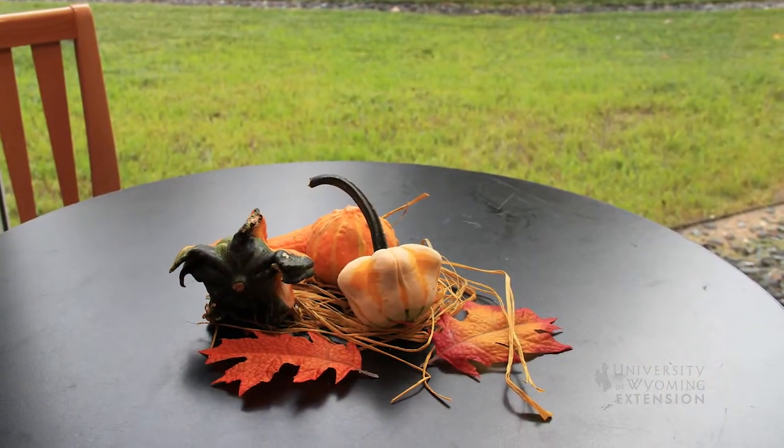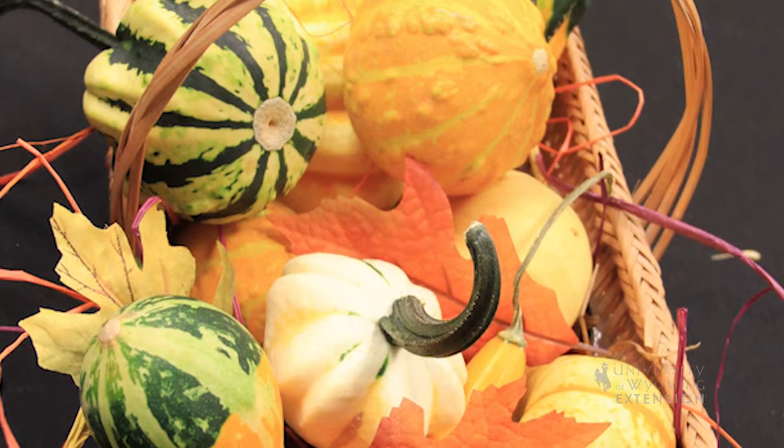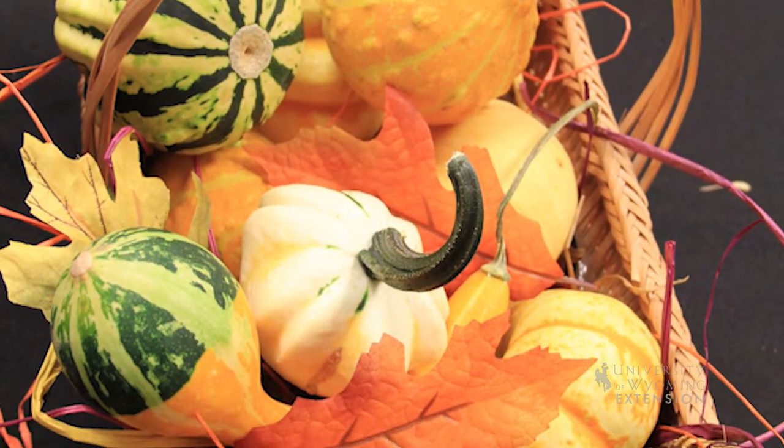The other thing that is close enough related to these — and also gets included in the discussion and is also used for fall decorating — is gourds. They tend to have a hard shell with very little meat in them. They are not considered edible, but they are not poisonous.